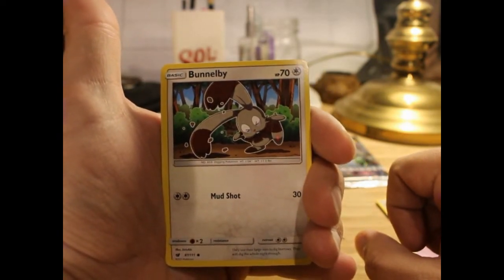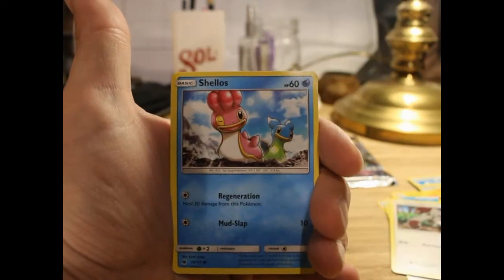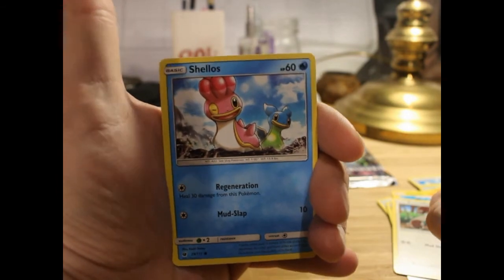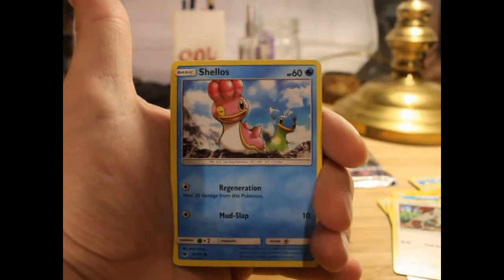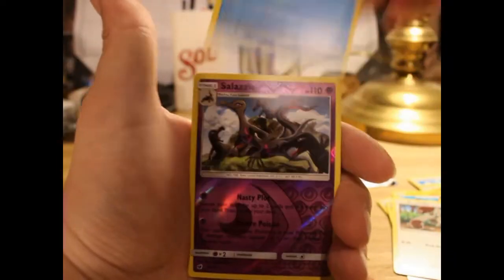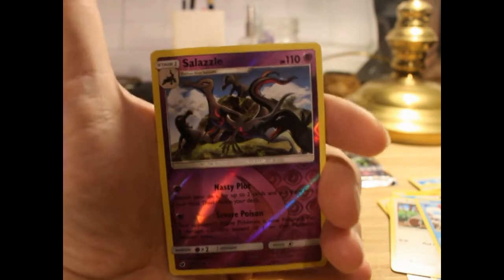Bunnelby looks like he's a little pissed off, maybe stomping on the ground. Shellos winking — these guys are great, they're so happy, wide-eyed, like an anime girl. A reverse Salazzle — it's a whole pack of them.